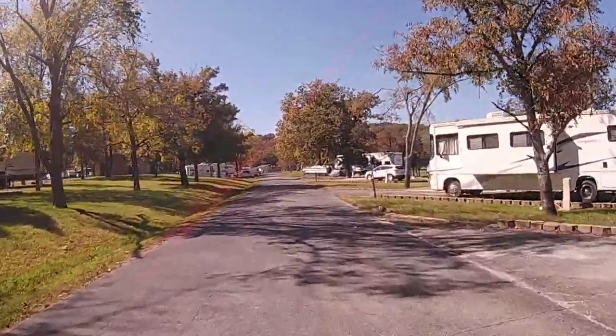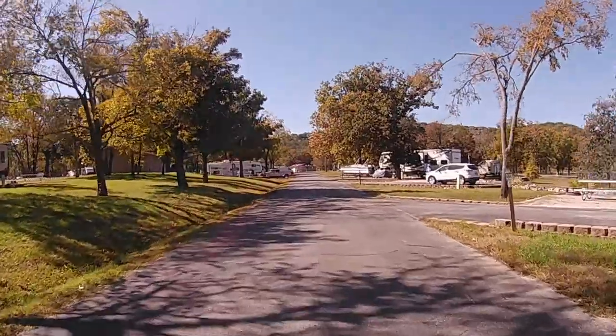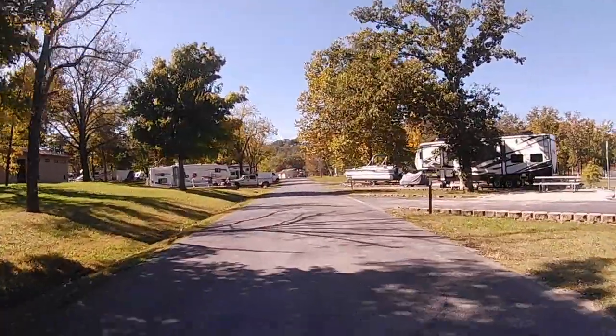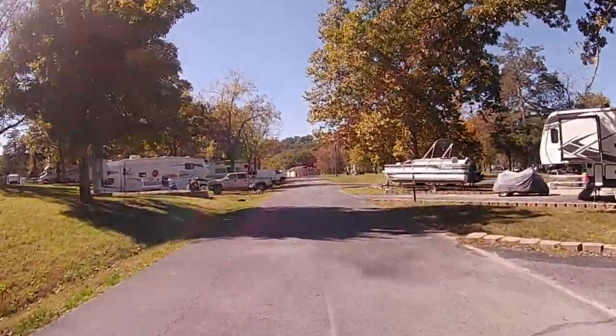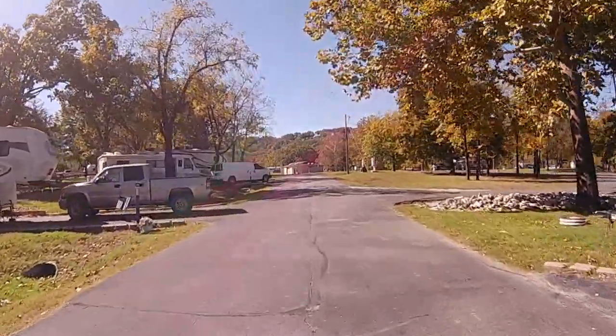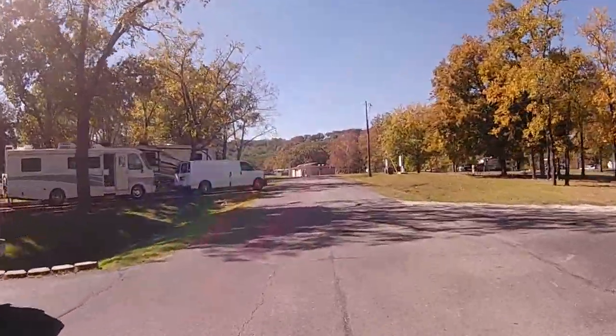Old Highway 86 is a jewel in the COE campground system. The sites are beautifully laid out, spacious, and the location on a spit of land into the lake gives nearly every site a great view. It is one of our favorite COE campgrounds — it won't disappoint.